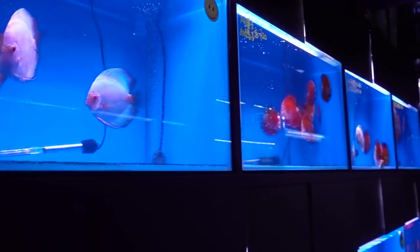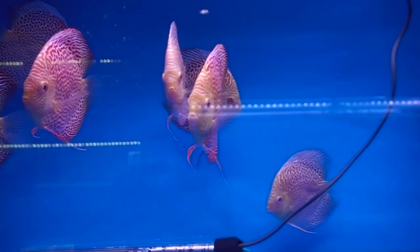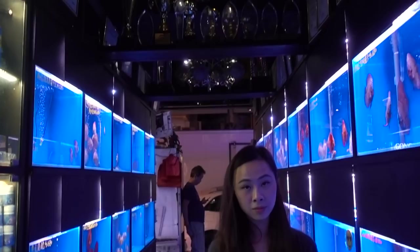Guys, check out this awesome display — look at all these beautiful discus. I know discus is really difficult, so I've not really attempted it yet. But the one that really caught my eye is this one right here. How beautiful are these? And just like many stores in Hong Kong, it's really narrow — the storefront is really narrow. But check out all the awards they won. My goodness.